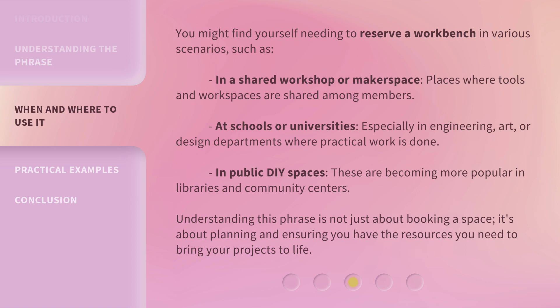Understanding this phrase is not just about booking a space — it's about planning and ensuring you have the resources you need to bring your projects to life.